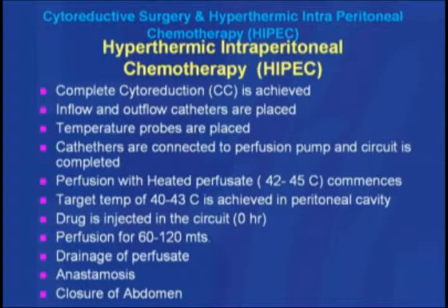This gentleman was investigated and found to have localized disease in the peritoneal cavity. He was considered a candidate for cytoreductive surgery and hyperthermic intraperitoneal chemotherapy and was suggested to undergo this treatment. This slide enumerates the steps of the procedure: complete cytoreduction — removal of tumors — is achieved; inflow and outflow catheters are placed; temperature probes are placed to monitor temperature; and catheters are connected to the perfusion pump to complete the circuit.